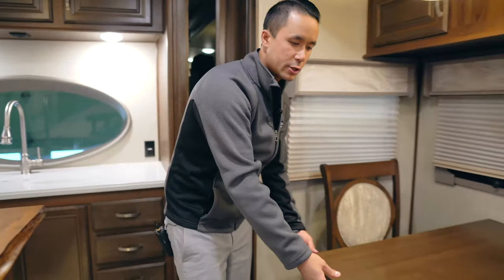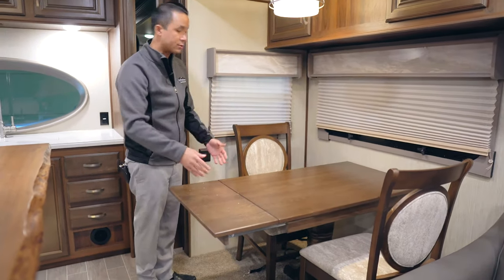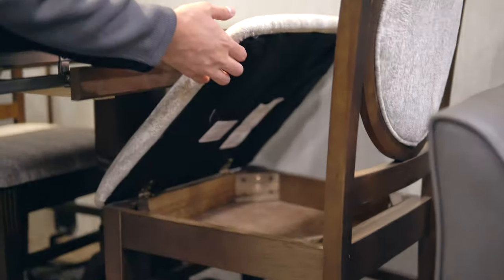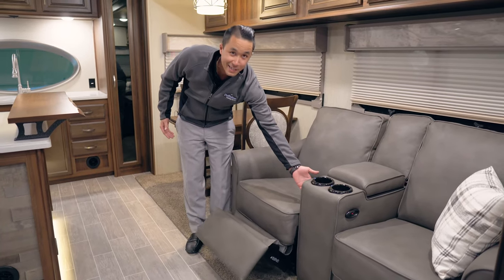The table over here has an extension that actually comes out. So if you have four guests, there are two folding chairs in the rear. Otherwise, most of the time there are just two regular chairs with some storage in the bottom. These are power reclining and very comfortable — I'm not going to sit because I'm not going to want to get up.